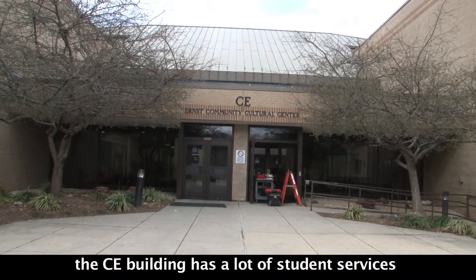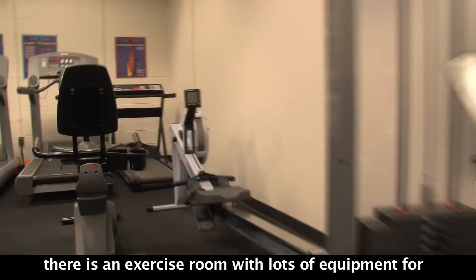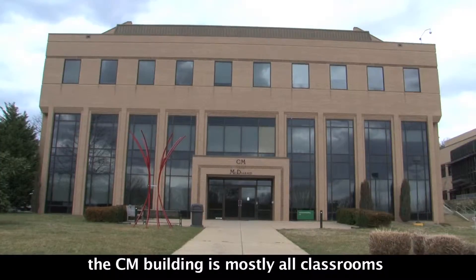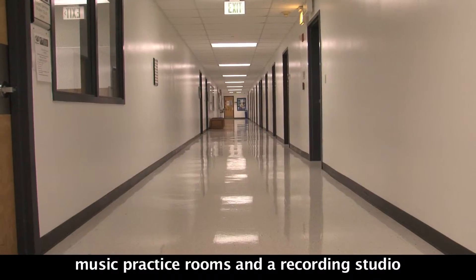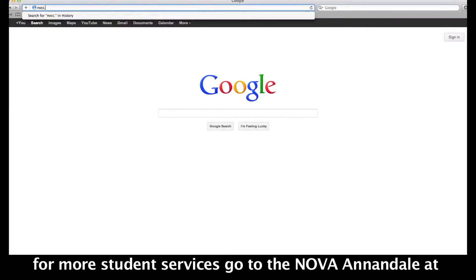The CE Building has a lot of student services. There is an Exercise Room with lots of equipment for students to use, a Gymnasium, and a Theater. The CM Building is mostly classrooms, but there is also a Commercial Kitchen Lab for culinary students, Music Practice Rooms, and a Recording Studio.